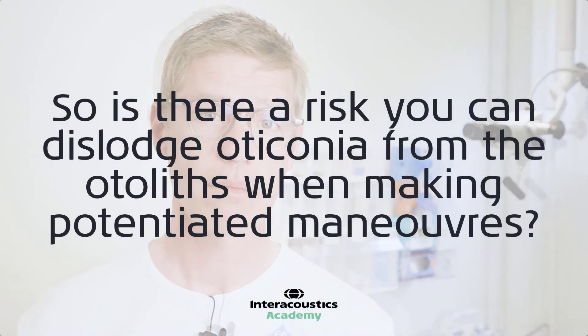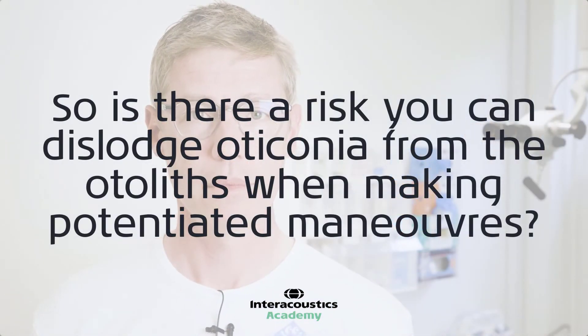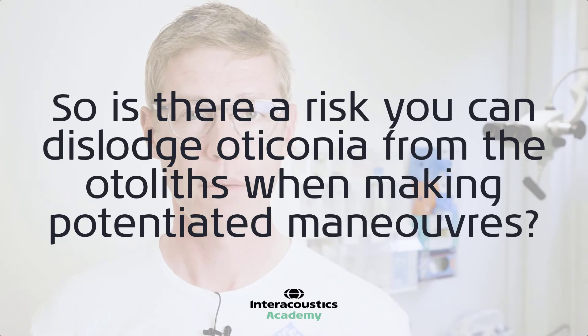It's always a compromise — you want to treat the patient, but you don't want to over-treat them. You might risk dislodging additional otoconia, maybe from the contralateral side. There is a risk that you can dislodge otoconia, especially with the augmented maneuvers in the TRV chair, but to what extent is very hard to say because no one really knows.